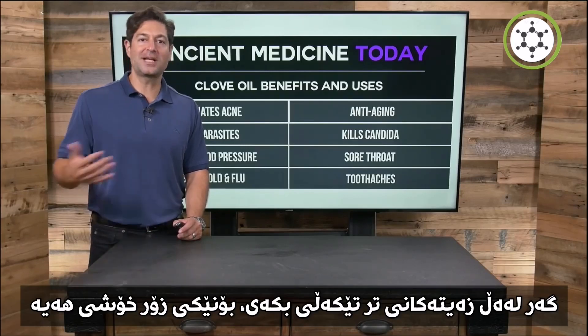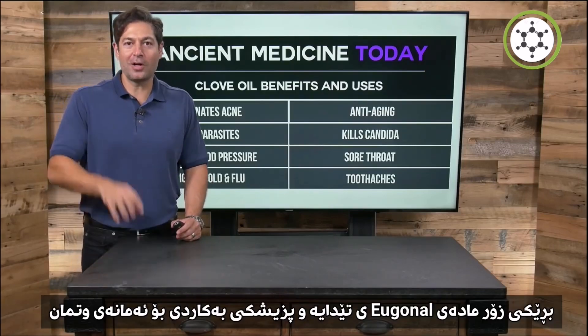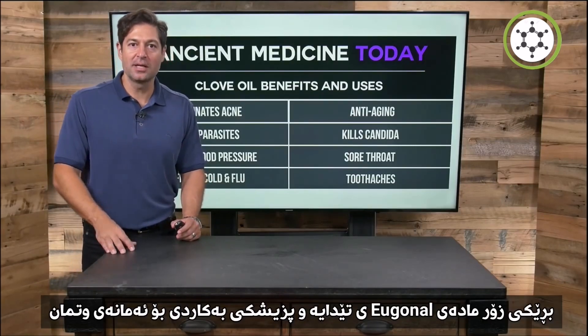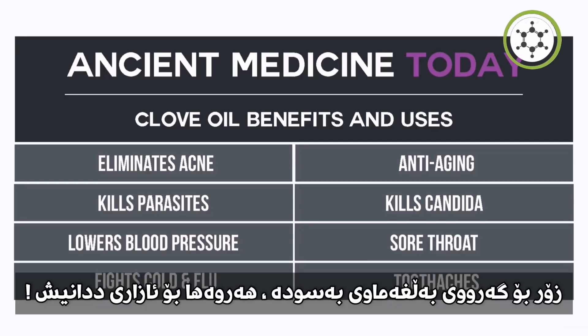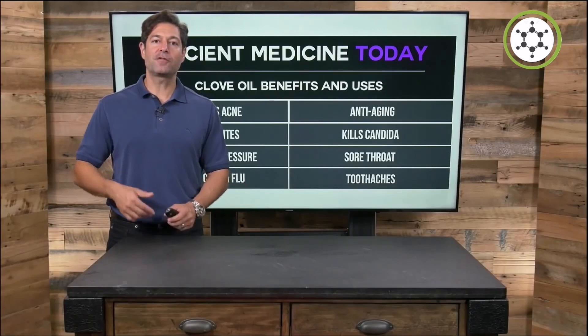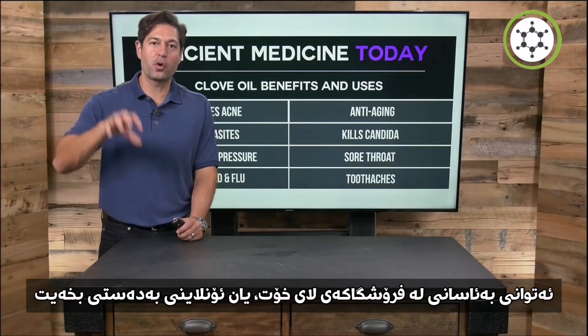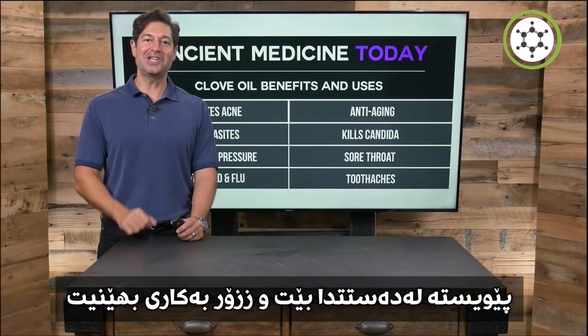If you're going to diffuse it, you can mix it with other oils — it has an amazing aroma. It is high in eugenol and is used medically and traditionally to eliminate acne, kill parasites, naturally lower blood pressure, fight colds and flu. Clove is anti-aging as the highest antioxidant food per gram, kills the yeast candida, is great for sore throat, and is powerful for your teeth and gums. Clove oil is affordable — find it in your local health food store or online. Look for organic dietary supplement clove oil; you must have it on hand and should use it frequently.